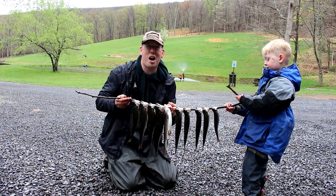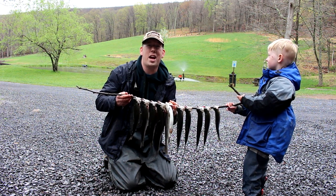Hey, Luke here with catsandcarb.com. Me and my boy Tommy here. We're catching, cleaning, and cooking trout.